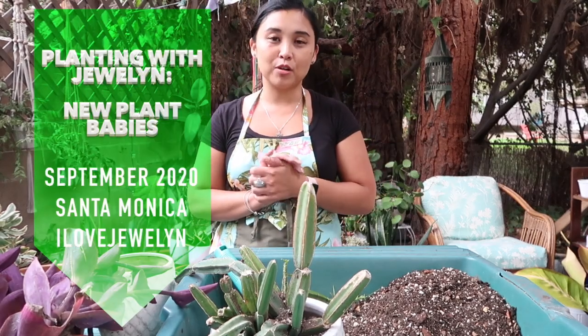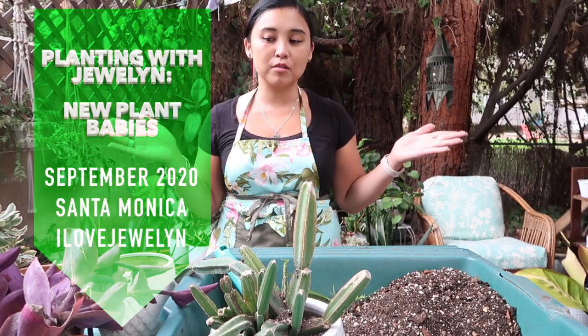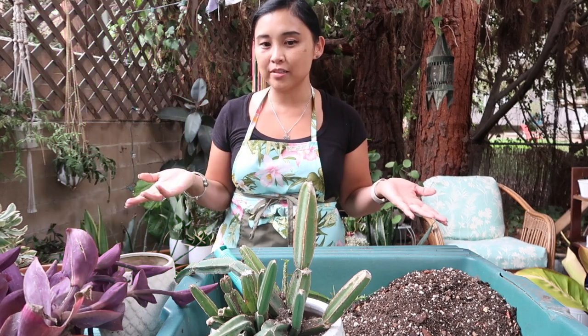Hey everybody, this is JuLynn. Welcome back to the channel. Welcome to my home here in Santa Monica, California. Welcome to another episode of Planting with JuLynn.